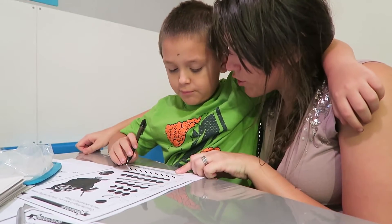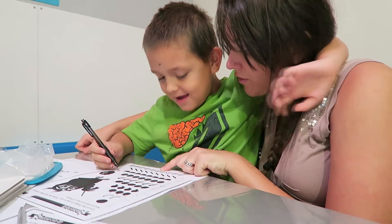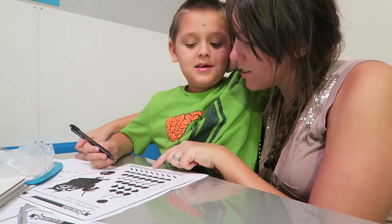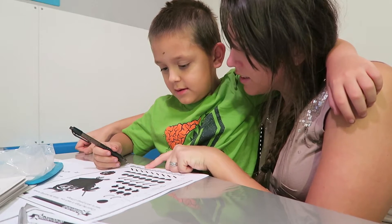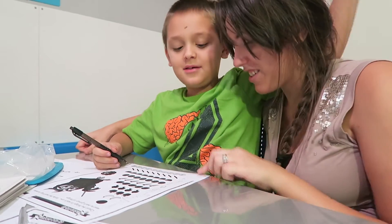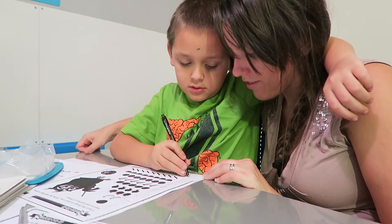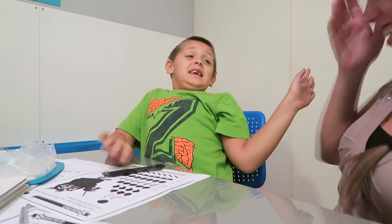Let's count. One, two, three, four, five, six. Look. Seven, eight. Look, what is this? Nine. Nine. Good job. Write me ten. You know how to write ten. That's awesome. Give me five. Good job.